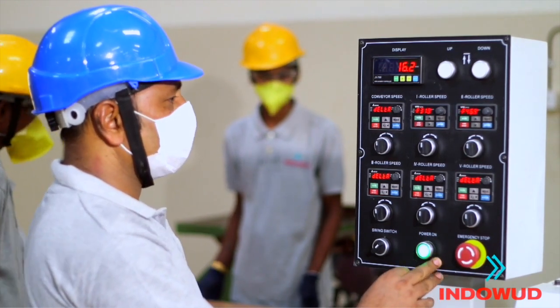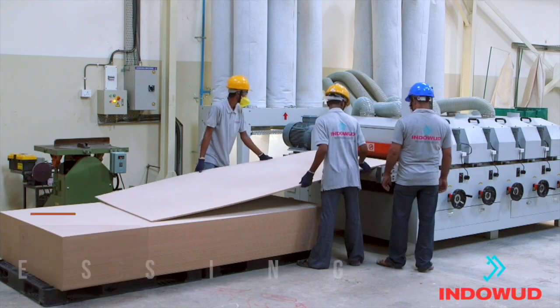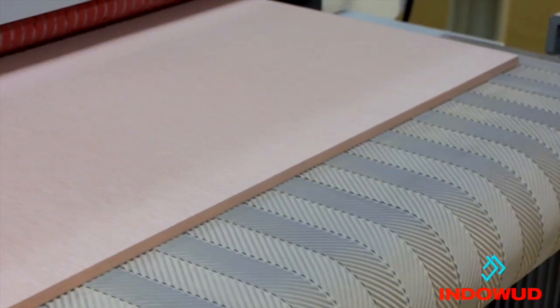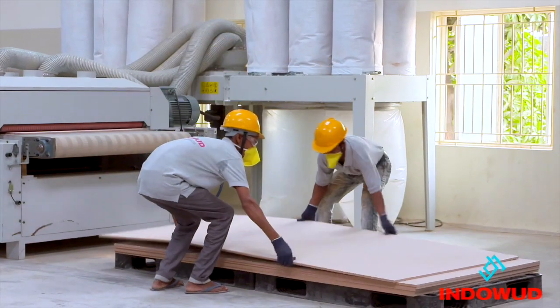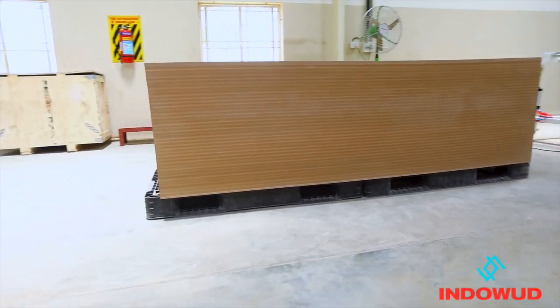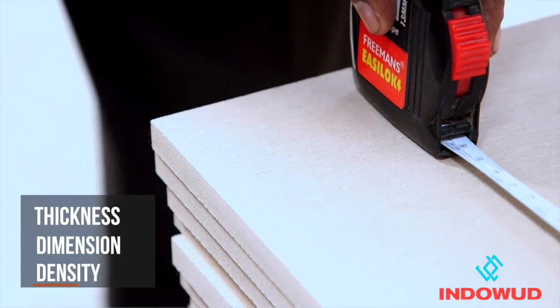The boards are then taken for surface processing, which generates a wood-like appearance of the board. The boards are thoroughly inspected for thickness, dimensional accuracy, and density.